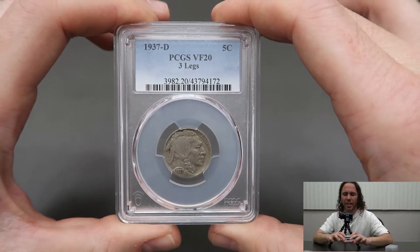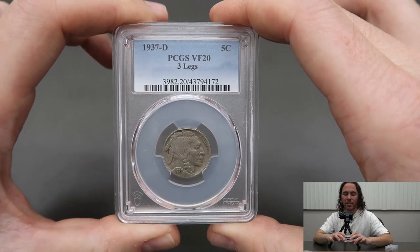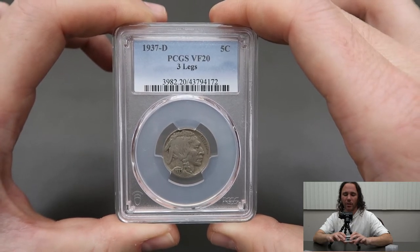PCGS graded it a VF20. I believe I undergraded this one, so that's always a nice surprise.